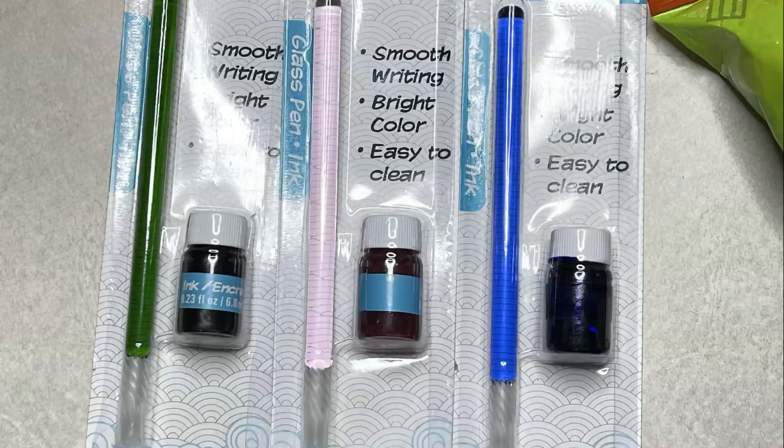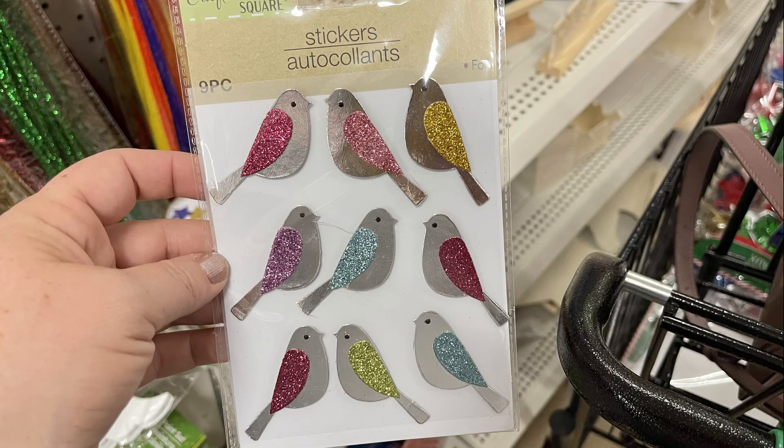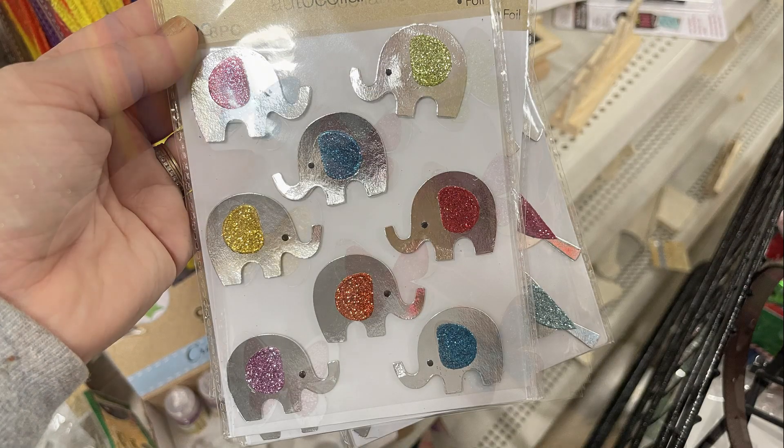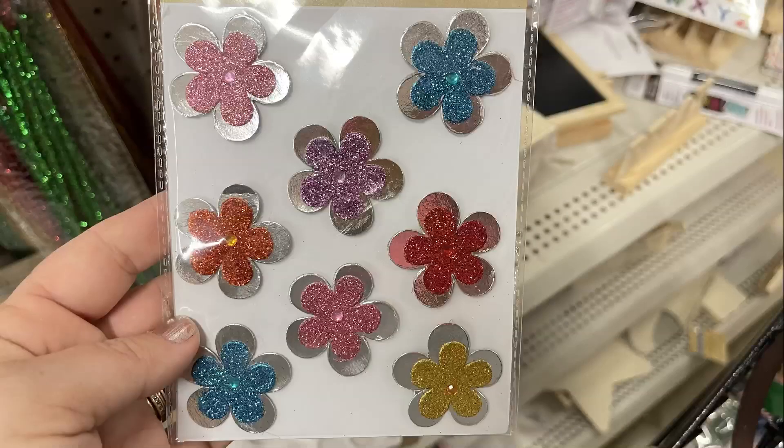The pen matches the ink color and you could get those in green, pink, and blue. They also had some new stickers — birds with glitter wings, elephants, butterflies, and flowers.